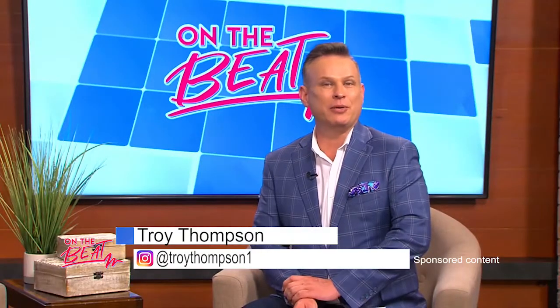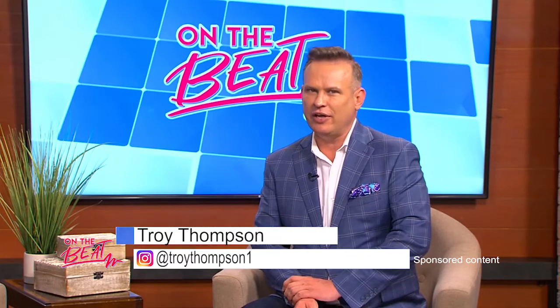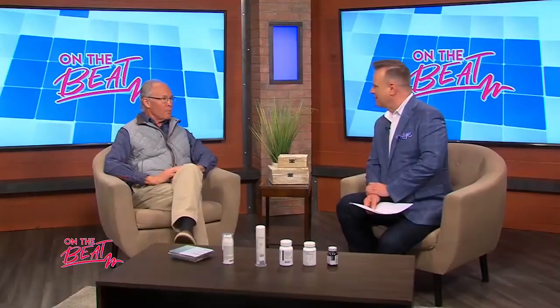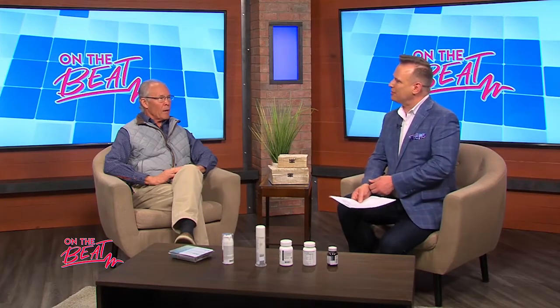Welcome to On the Beat, everyone. I'm Troy Thompson. Joining me today is Robert White of Robert's Apothecary, and yes, we're going to go there — we're talking about women's health. Welcome to the show, my friend. Thank you, nice to see you again. Good to be here. Okay, well let's get into it.